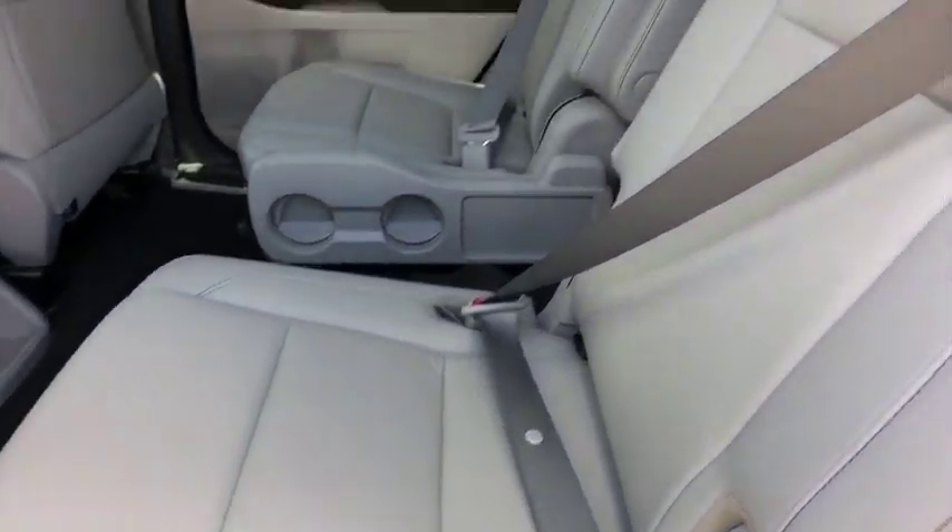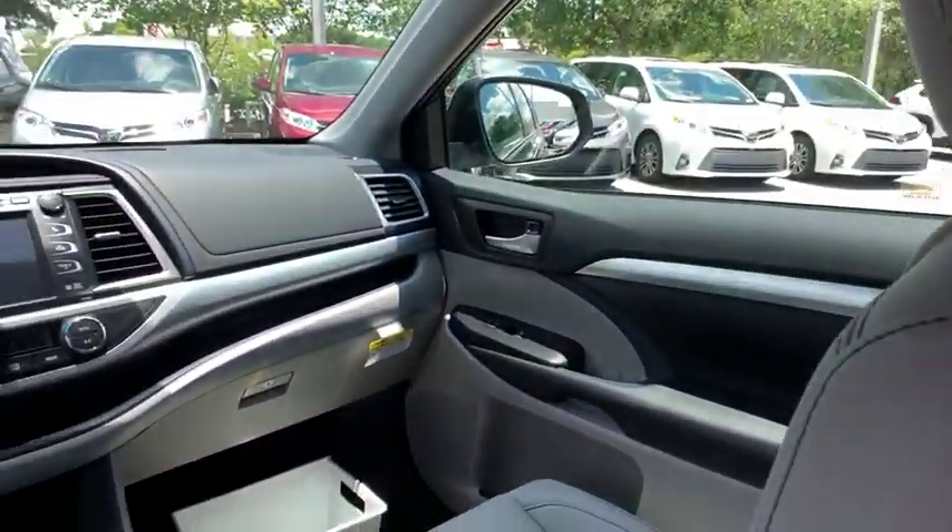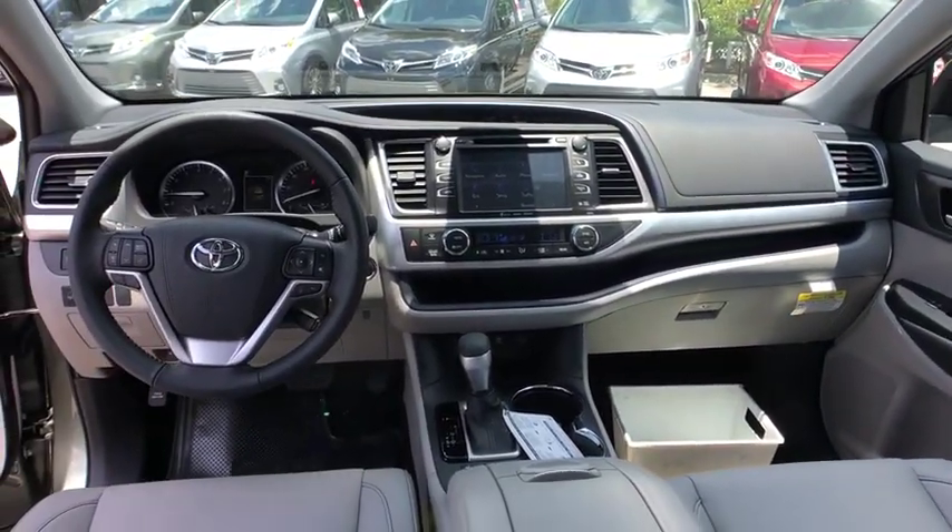Additional features include Bluetooth, leather-wrapped steering wheel, power steering, adjustable steering wheel, cruise control, hard disk drive media storage, keyless start, aluminum wheels, and auto-dimming rear-view mirror.